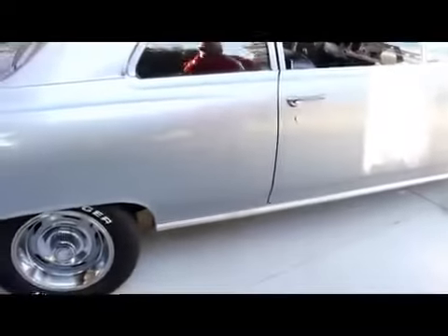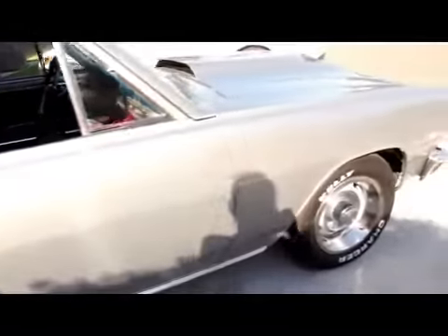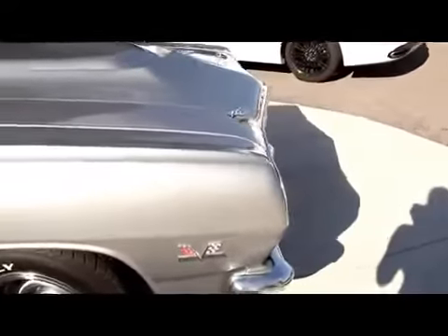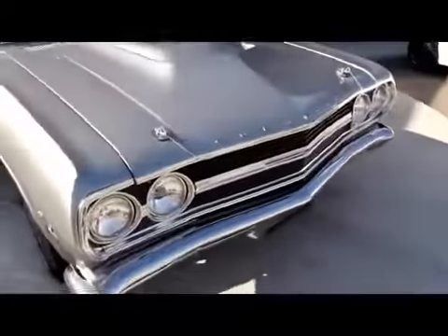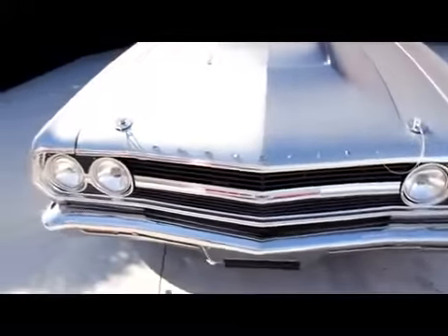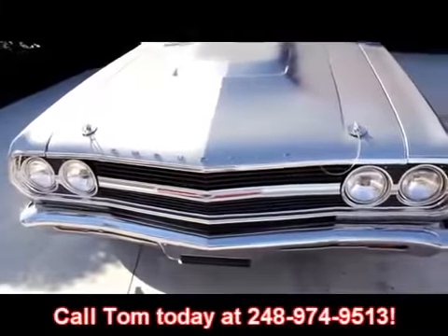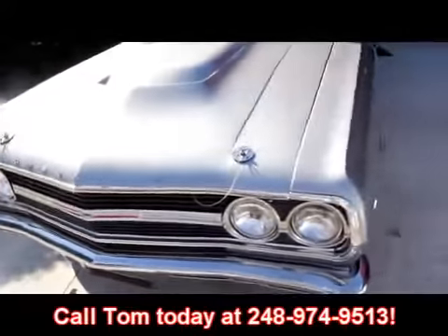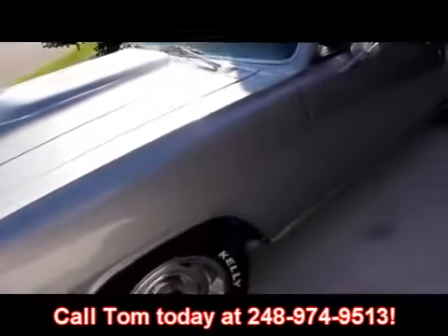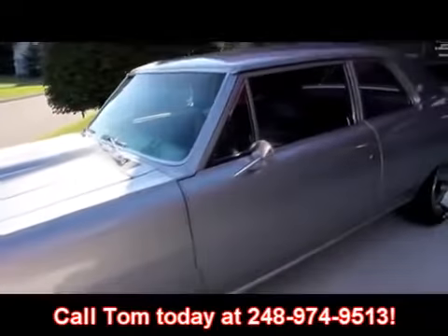Pop open that door — beautiful. At Vanguard Motor Sales, we're not consignment dealers. We purchase every one of these cars and spend a lot of time picking these things out. I've got six guys here at the shop who check them out even further once we get them here. Just give us a call at 248-974-9513 — we can tell you exactly what's going on with these cars. Let's check out the interior.